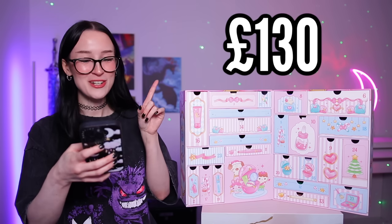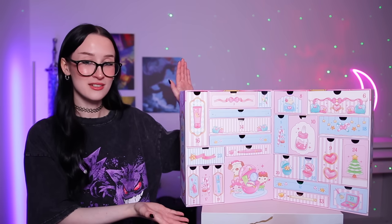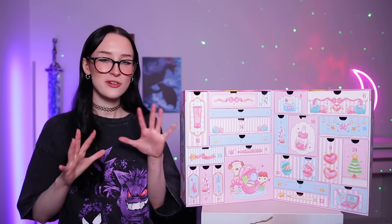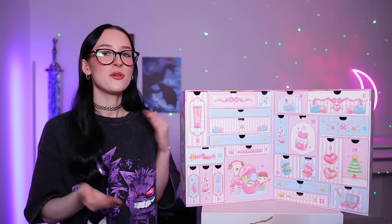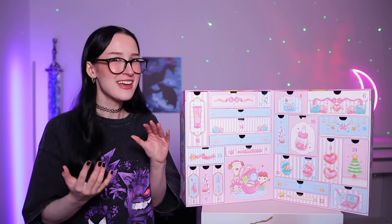It cost £130 I think. This is what it looks like. It's very cute. It's got some little cute fellas on it. It's very kawaii — is that right?